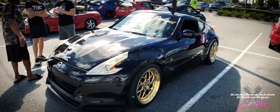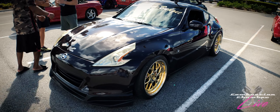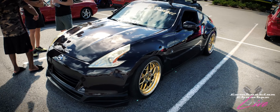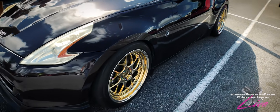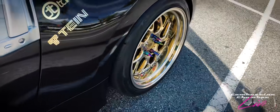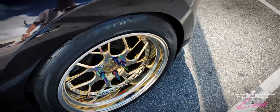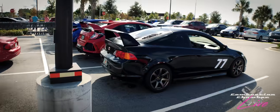And right here we have another 370Z. You might have seen these gold wheels on the intro of last month's Combustion Chamber Live covering this same event. So 3.7 liter power, and he's got those unique multicolored lug nuts on the gold wheel.